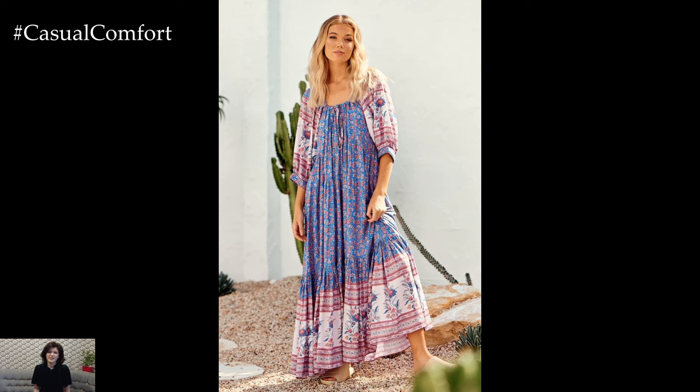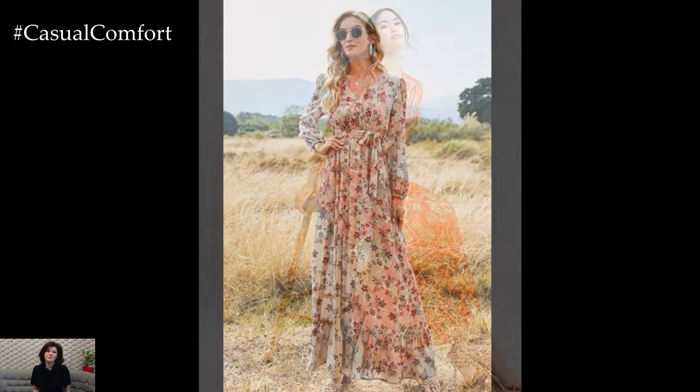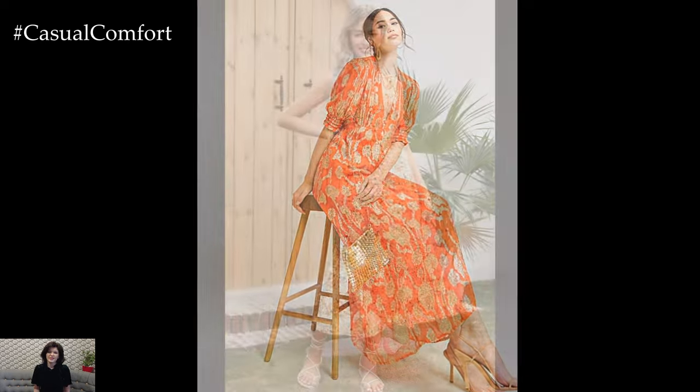Long casual dresses have a timeless appeal that transcends seasonal trends. Investing in a few high-quality pieces ensures you have go-to outfits year after year. Classic styles and neutral colors can be effortlessly incorporated into any wardrobe, making them a wise fashion choice.